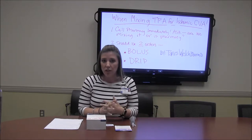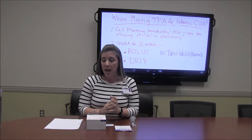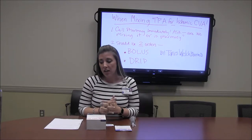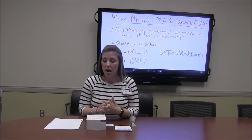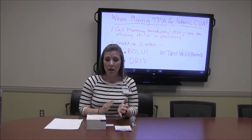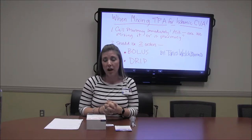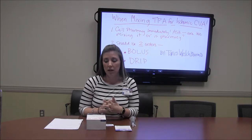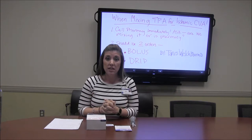The normal dosing for these patients: if they're less than 100 kilos, it's a loading dose of 0.09 milligrams per kilo given as an IV push bolus over a minute, then 0.8 milligrams per kilo as a continuous infusion over 60 minutes. If they're over 100 kilos, you do a loading dose of 9 milligrams as your bolus, then an 81 milligram continuous infusion over 60 minutes — that's a standard fixed dose.